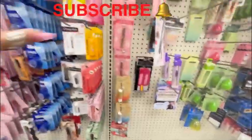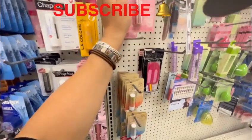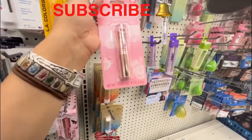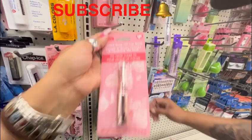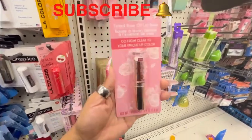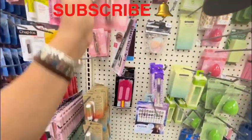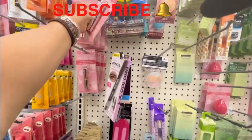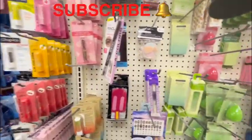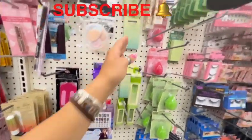Oh my god, a huge wish list item! I have been looking for this everywhere — the lip color-changing with your pH, whatever it's called. It goes according to your body temperature — tinted rose oil lip balm. I definitely have to get this, yes ma'am! They also have the Ayani waterproof natural brow pencil in brown.